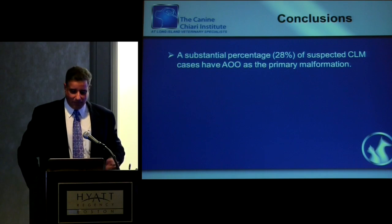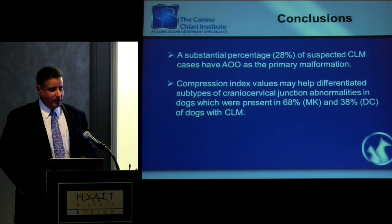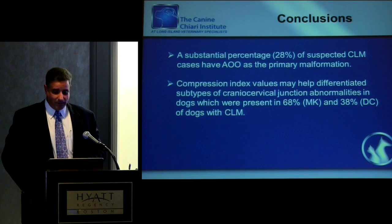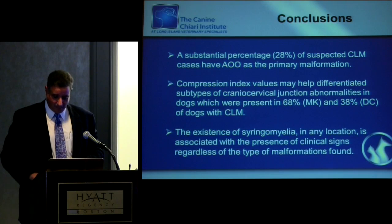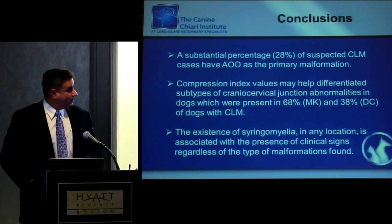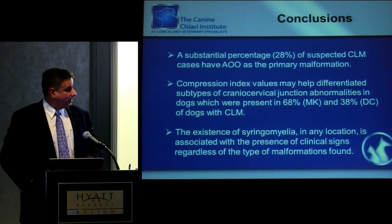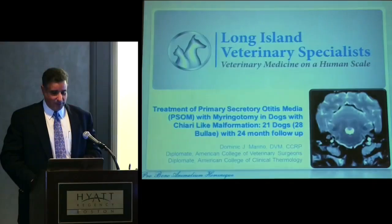A substantial percentage of dogs with Chiari malformation also have a level of instability — basal invagination specifically. Using these indices and objectifying the MRI may help us identify these patients in hopes of addressing both conditions at the same surgery, to prevent the 'failed Chiari surgery' myth that seems to be perpetuated. The existence of syringomyelia in any patient is associated with clinical signs.